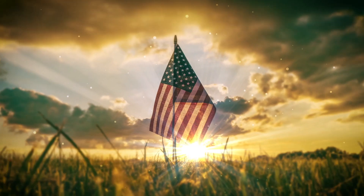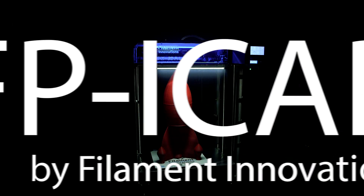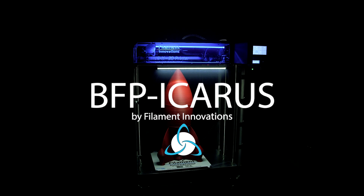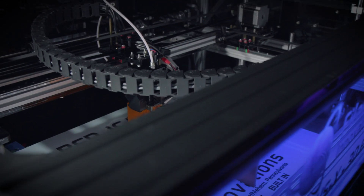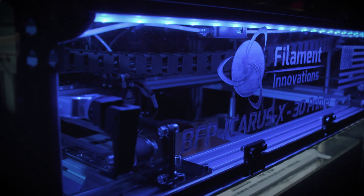Large-scale, fully enclosed, American-built 3D printing is now available with the BFP Icarus line from Filament Innovations, an industry-leading 3D printing company that has been specializing in custom-built 3D printers since 2015.